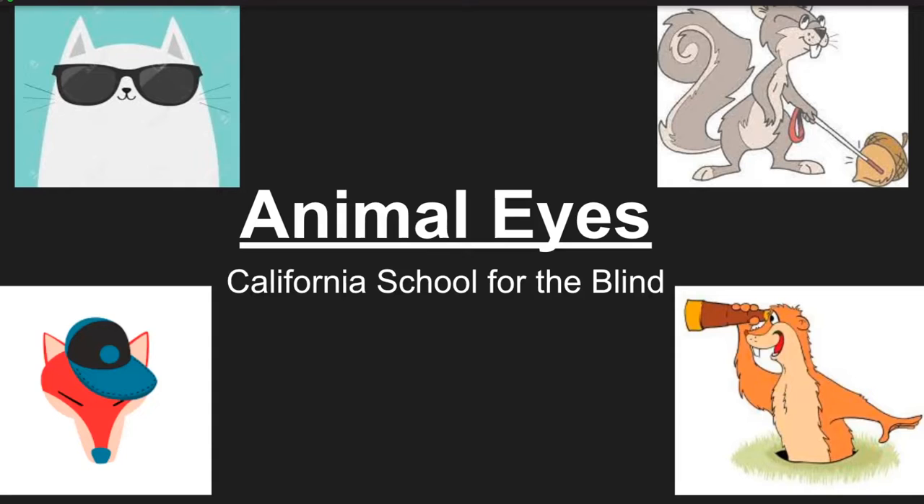This slide shows a cartoon of a cat wearing sunglasses, a squirrel tapping an acorn with a white cane, a fox wearing a hat, and a groundhog using a telescope.